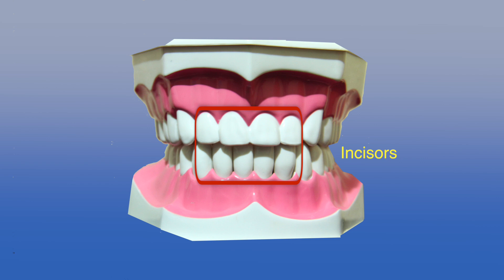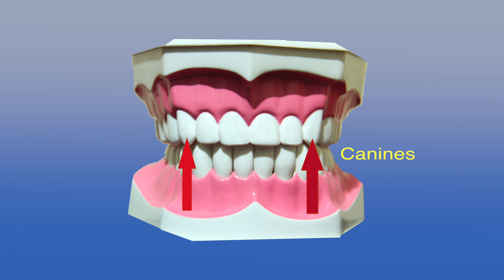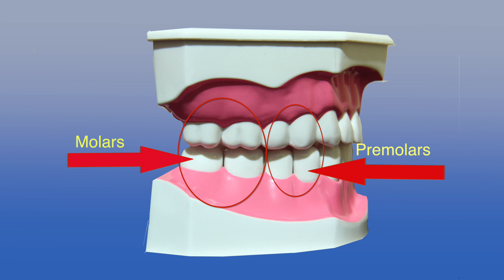Incisors are used for tearing food. Canines for biting and cutting the food. Premolars and molars are used for grinding and chewing the food before we swallow it.